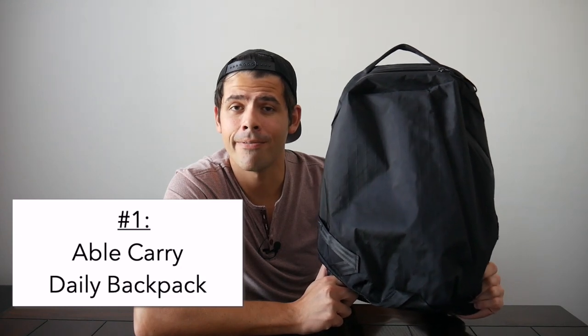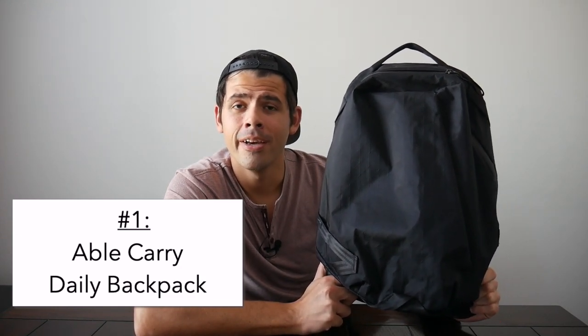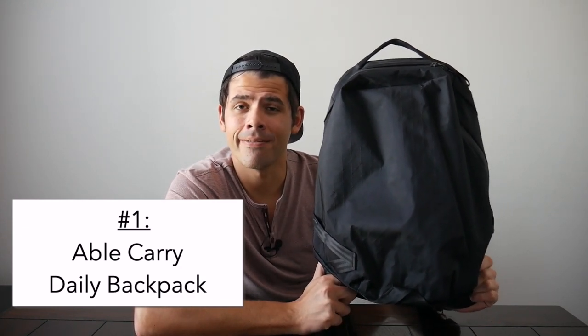First on the list is the Able Carry Daily Active, which I've now had for a while. This has been one of my favorite minimal everyday carry bags. It has a very simple layout, a nice amount of capacity, and a very sleek look. It's one of the most comfortable bags that I've used — the harness system is really well padded, the back padding is awesome, and this bag just manages weight very well.